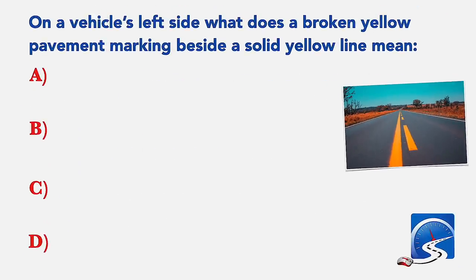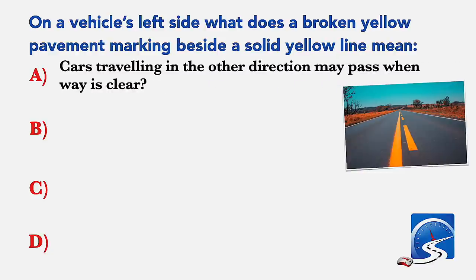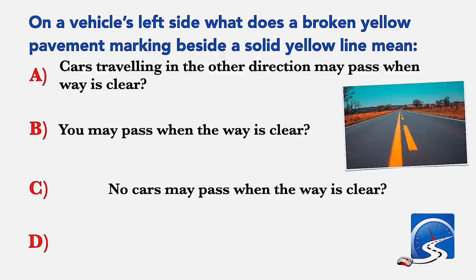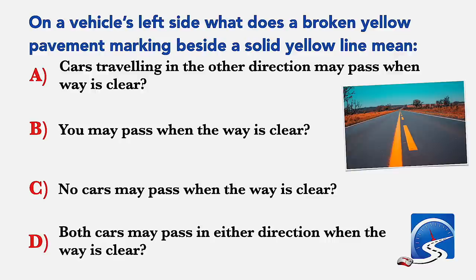On a vehicle's left side, what does the broken yellow pavement marking beside a solid yellow line mean? Cars traveling in the other direction may pass when the way is clear; you may pass when the way is clear; no cars may pass when the way is clear; or both cars may pass in either direction when the way is clear. Correct answer B: you may pass when the way is clear.